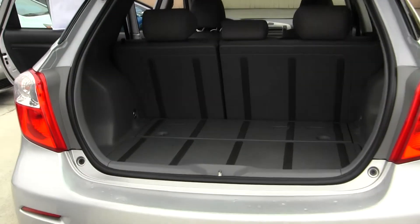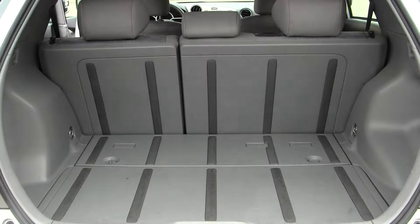There's plenty of space in the cargo area. It's very easy to fold those seats down for extra space if needed.